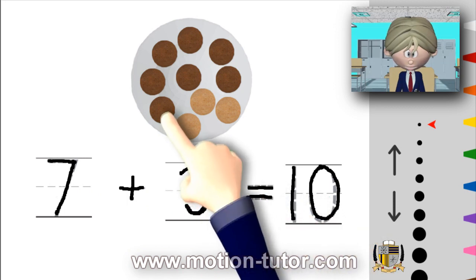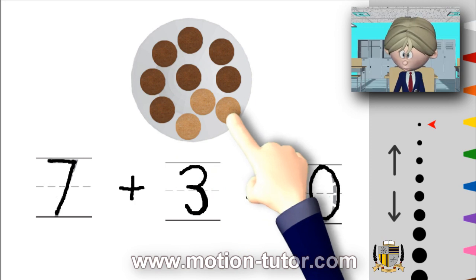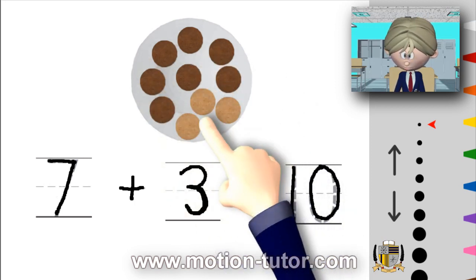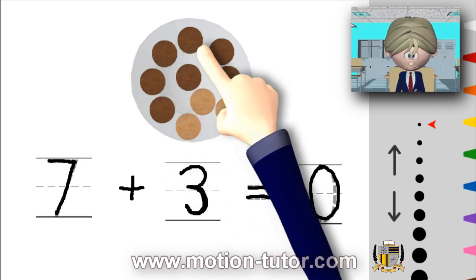And then here are the new cookies Santa added. How many are there? One, two, three. So there are three cookies that Santa Claus added, and that makes ten. So it's seven plus three is equal to ten. We can show it right here: here's one, two, three, four, five, six, seven — and here's the three: one, two, three. And all together, it's one, two, three, four, five, six, seven, eight, nine, ten.